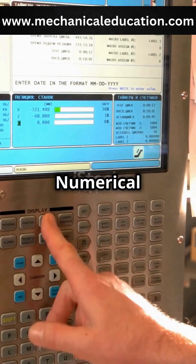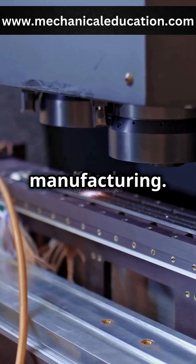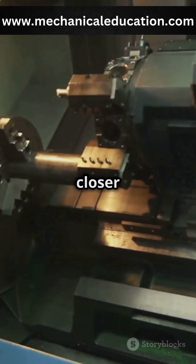CNC machines, short for Computer Numerical Control, are revolutionising manufacturing. But how do they work? Let's take a closer look.